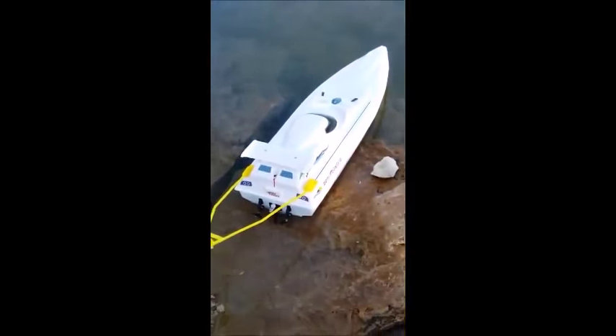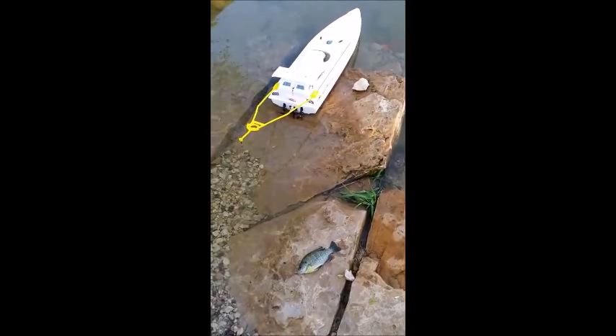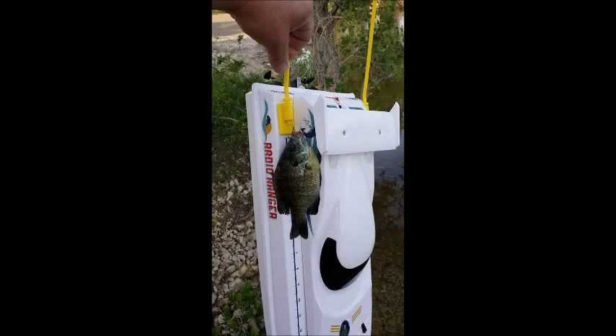This remote control boat really catches fish! Let's see what we've got here. Looky there — that's a seven inch bluegill caught on a woolly booger! Having dinner tonight — juicy rainbows, and of course, bluegill!